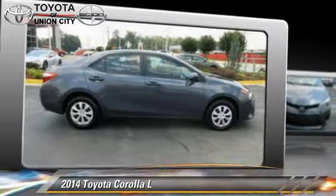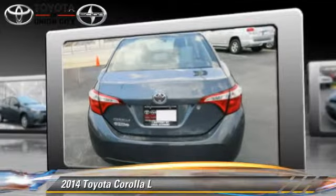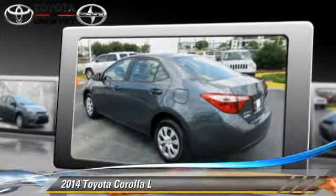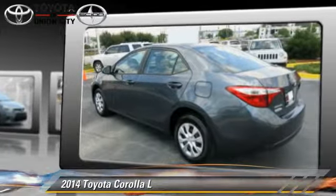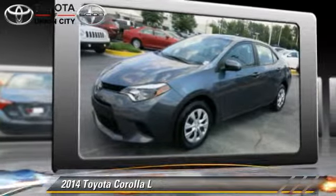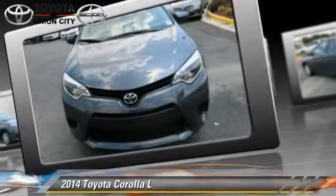The 2014 Toyota Corolla, powered by a 1.8-liter four-cylinder engine with an automatic transmission. This vehicle, with fewer than 20,000 miles on the odometer, is well equipped. This Toyota features front-wheel drive, a CD player, and tilt wheel.